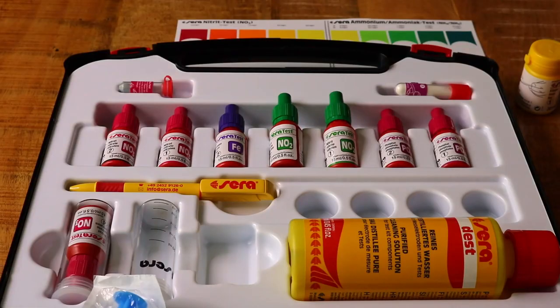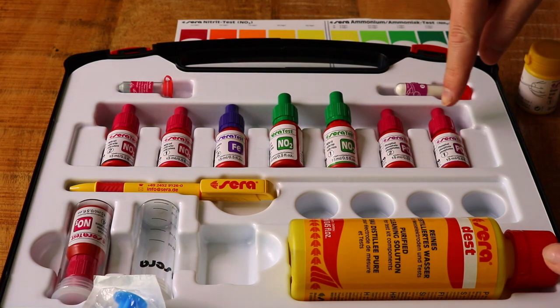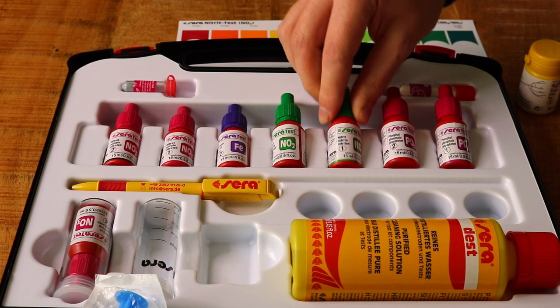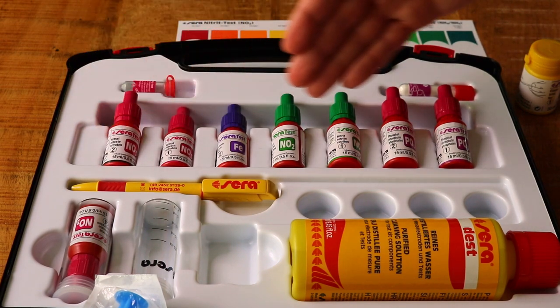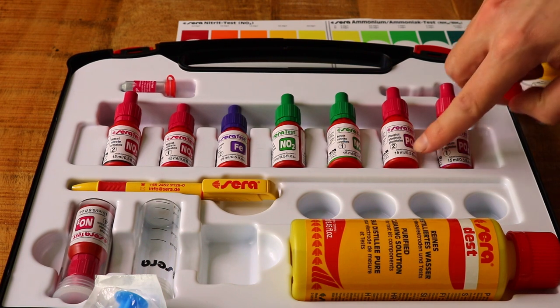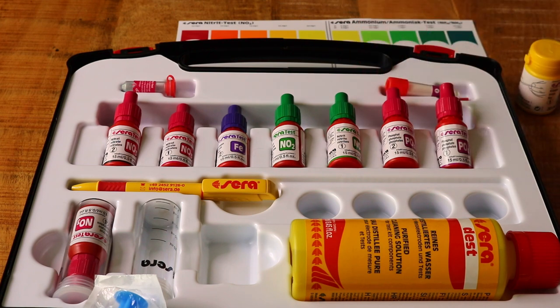I'm going to read the manual and get familiar with everything, then we'll start the tests. After reading it I found out that what I thought were just duplicate bottles are actually separate reagents for one test. For example, with phosphate there are two bottles — Reagent 1 and Reagent 2. Same with nitrite and nitrate: there are multiple components and you actually need all of them to complete a single test.